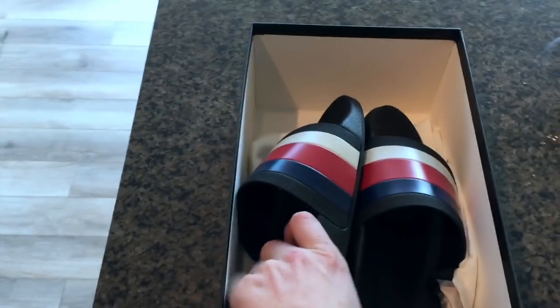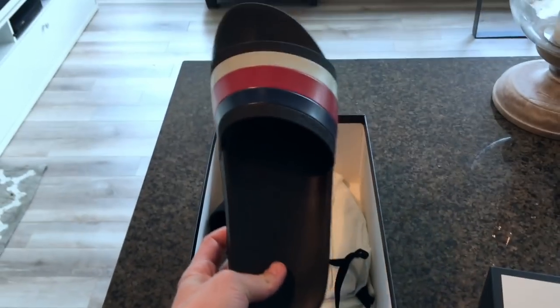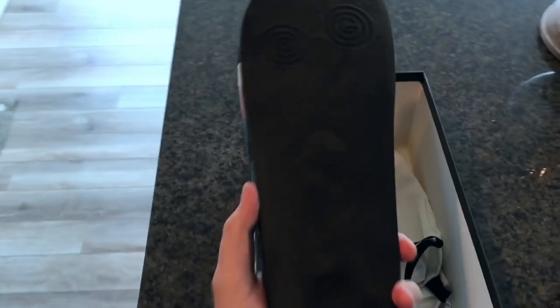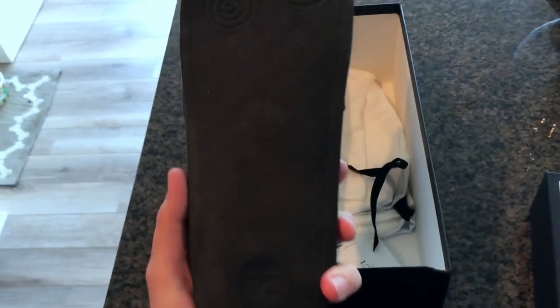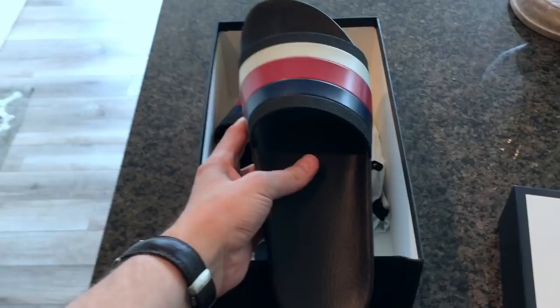Open that thing up — here we go, red, white, and blue just like I said. These are size 13s. You've got the leather paint in the red, white, and blue, the Gucci on the side, and on the bottom that Gucci logo with the Gucci pattern all over it. I wore these around the house the other day just to get a feel for them — that's why they're a little dusty — but it's a really nice, sturdy sandal slide.